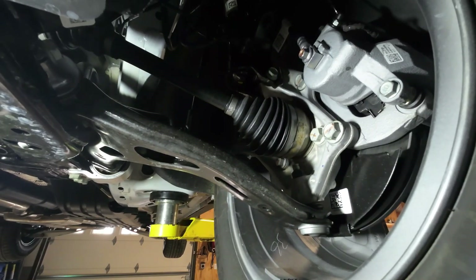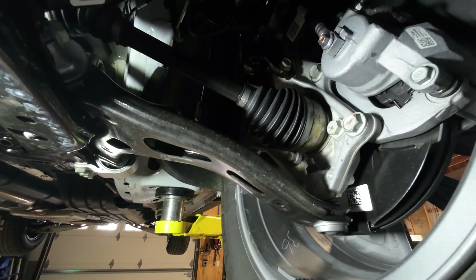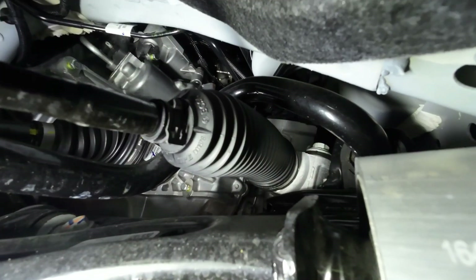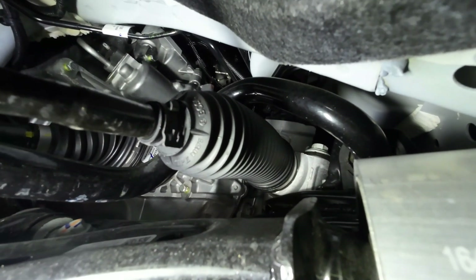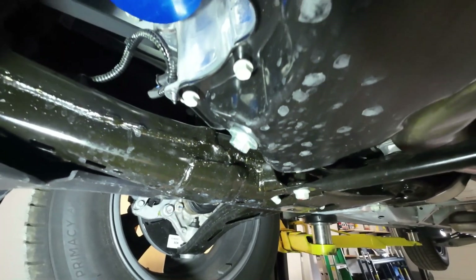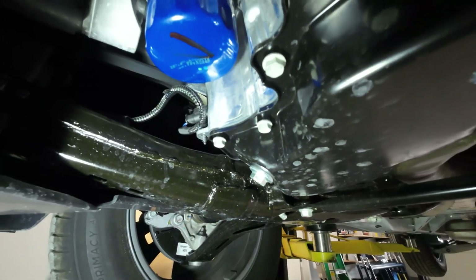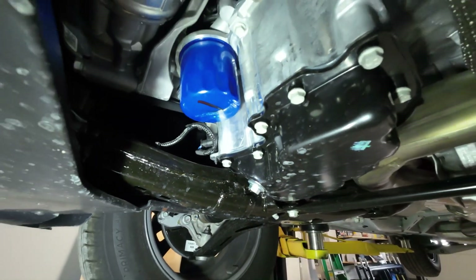The front suspension is a Pearson strut with specially tuned coil springs, a direct-acting stabilizer bar, and dual-pinion rack electric power steering with a 17.0-to-1 ratio. Oil changes appear to be simple — the drain plug is right here along with the oil filter right next to it, giving easy access.